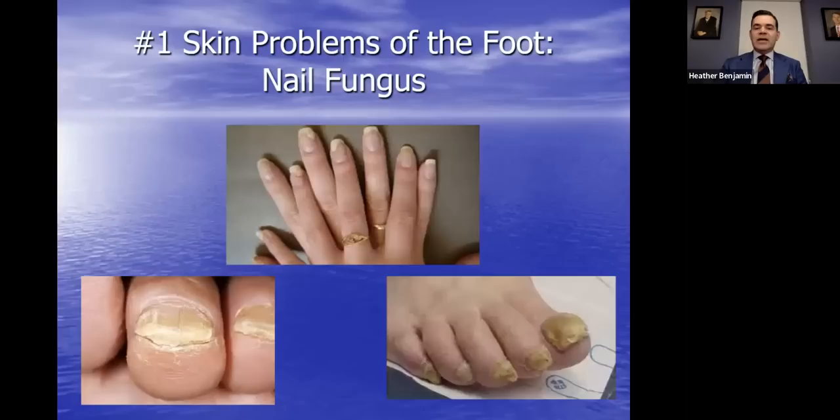In my field, I also treat skin and nail disorders of the hand on occasion. The picture in the center of the screen shows a patient with fingernail fungus — we see this sometimes in people who work in industry and related professions where their hands are in wet, damp environments. There are also more examples of toenail fungus shown at the bottom of the screen.